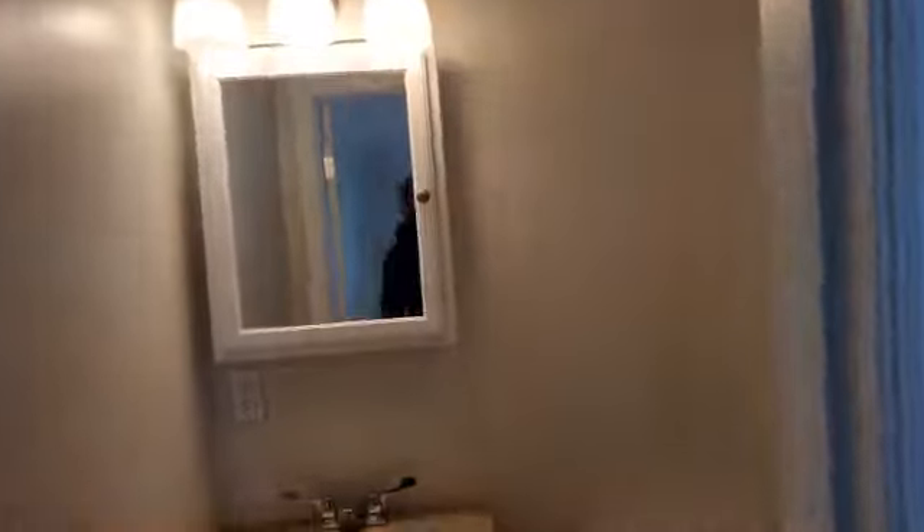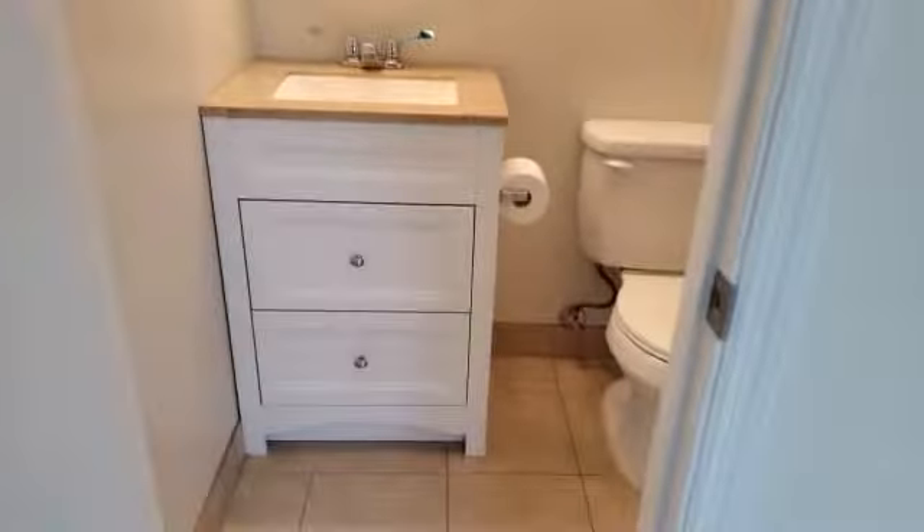This bedroom has its own bathroom. Again, it's got a new vanity and sink, and a stand-up shower — really nice. Thanks a lot for watching. If you have any questions or you want to have a viewing this weekend, please give us a call. We'll be glad to show it to you.